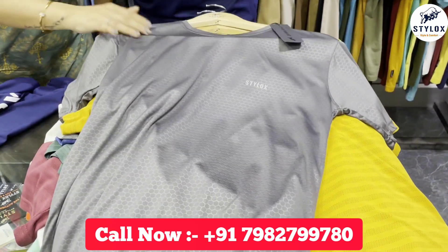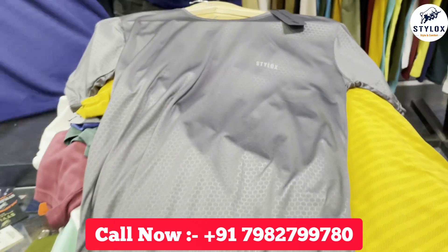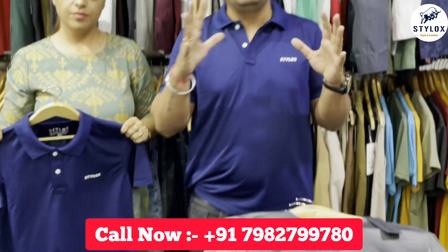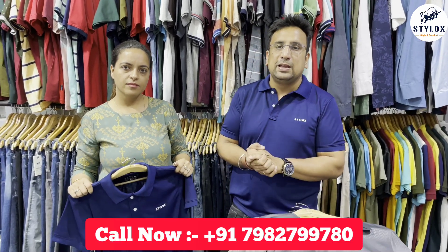So this is a complete range — we have a lot of range available which I can't show you all in the video. Visit our team, give us a call, and find out what is available in the catalog. Stylox has a complete men's wear collection.